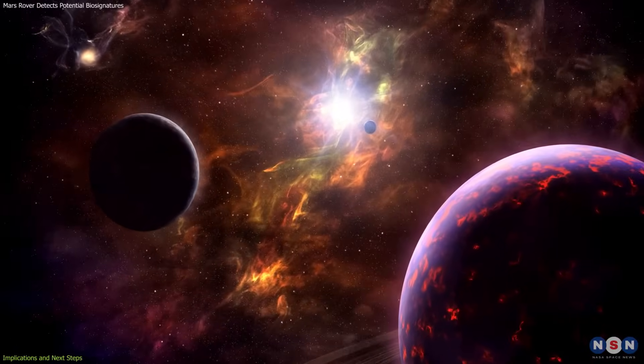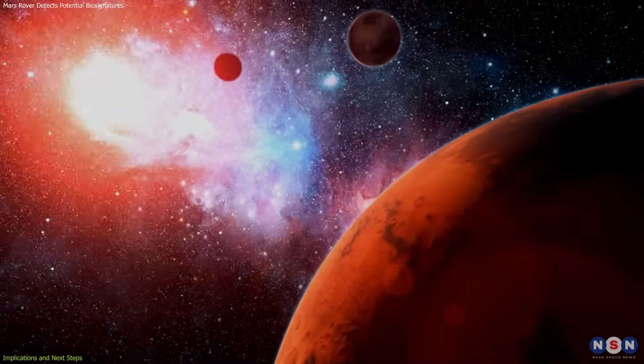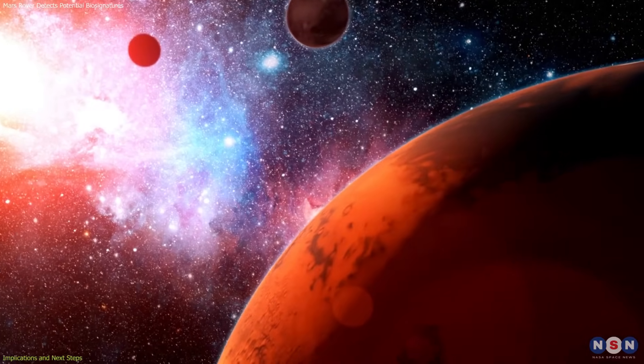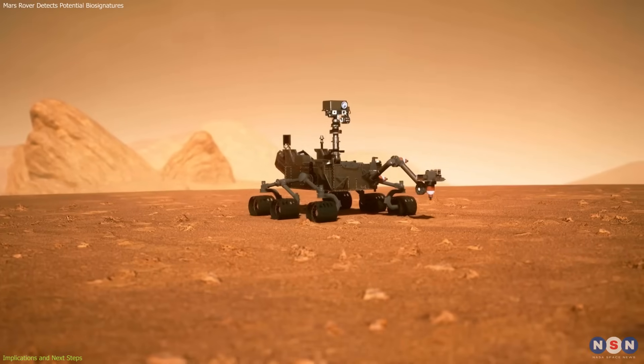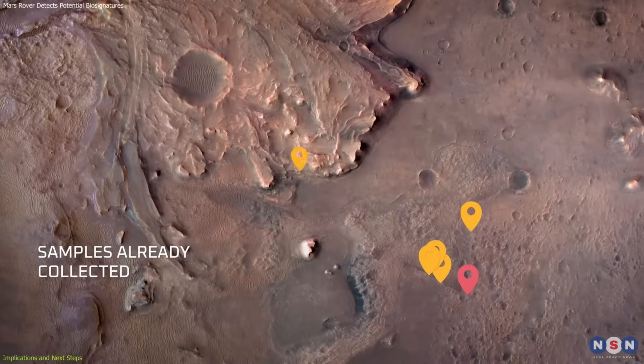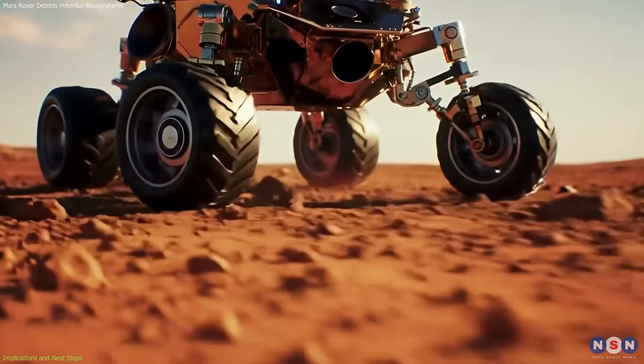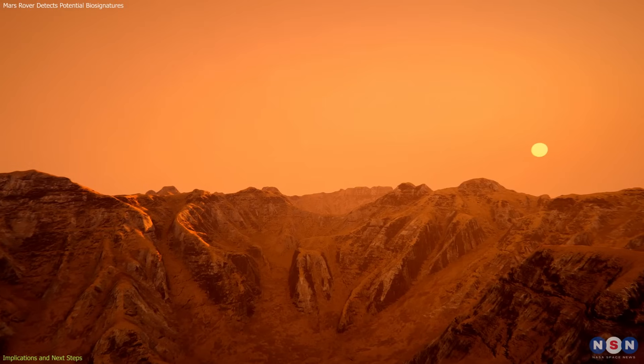It also informs the search for life on exoplanets by showing the types of subtle signatures that can persist across billions of years. This discovery underscores the value of long-term exploration built on careful planning, site selection, and years of steady science — each step paving the way for the next breakthrough.